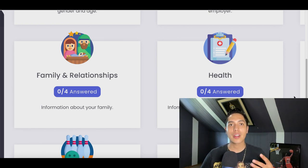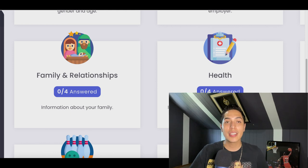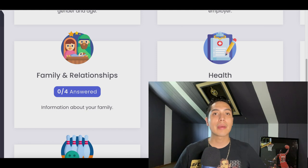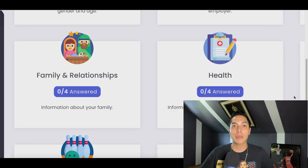Today I'm showing you three apps that are going to pay you free PayPal money just for taking surveys. I'm going to show you payment proof so you know it's all legit, and I'm going to show you how to cash out, so make sure you stick around so you can see exactly how to get the money into your account.